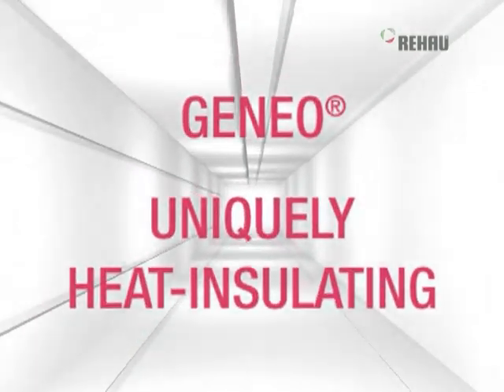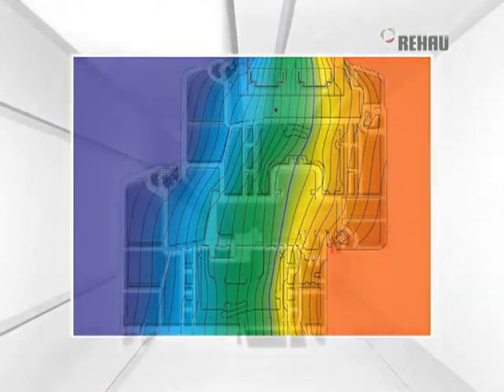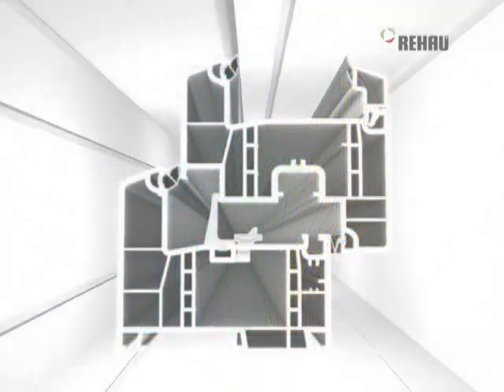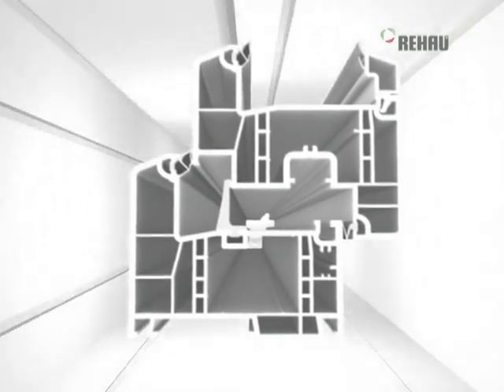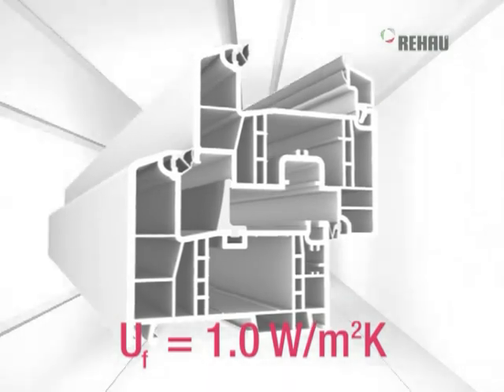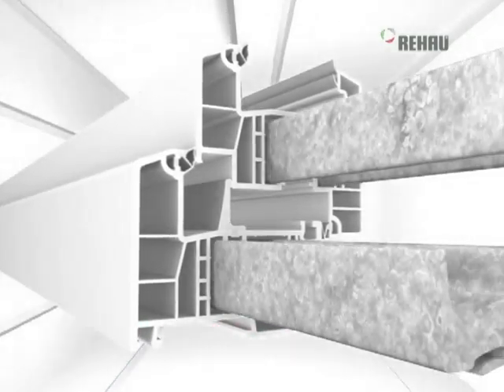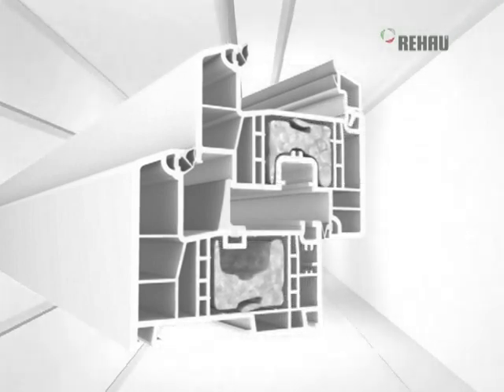Ganeo has unique heat insulation properties and sets the benchmark — no more thermal bridges caused by steel reinforcement. Ganeo window profiles are the ultimate in energy efficiency. Even the standard profile achieves a heat insulation value of an unbeatable 1.0 without anything extra, and additional thermal modules provide increased heat insulation.